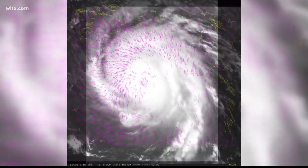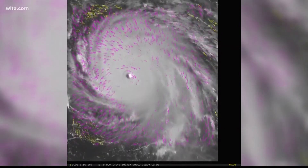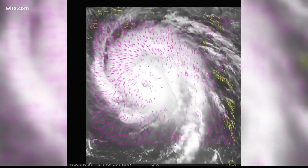Using water vapor imagery of hurricanes, these satellites use advanced algorithms to detect movements of specific features. This creates the best guess for wind speeds based on the movement.